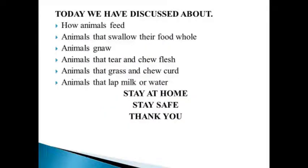Today we have discussed about how animals feed: animals that swallow their food whole, animals that gnaw, animals that tear and chew flesh, animals that graze and chew cud, and animals that lap milk or water. Stay at home. Stay safe. Thank you.